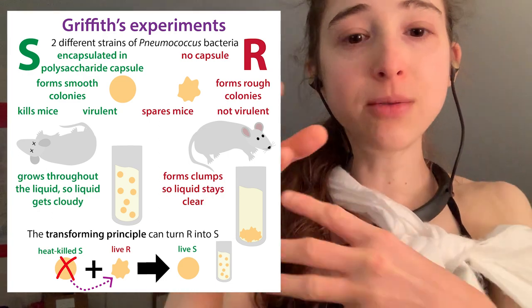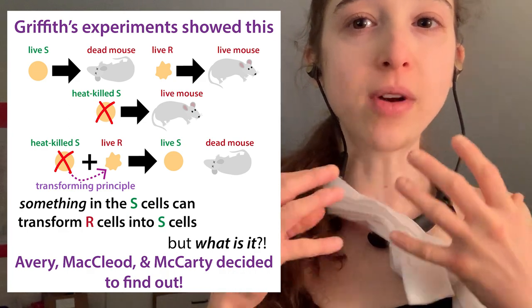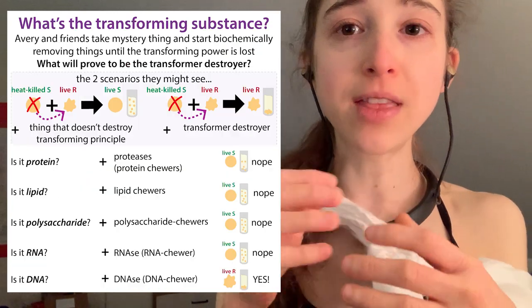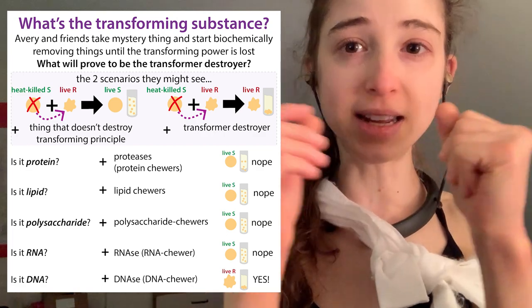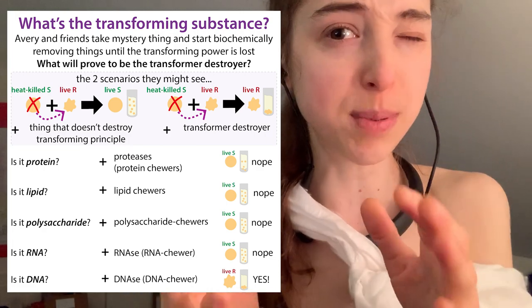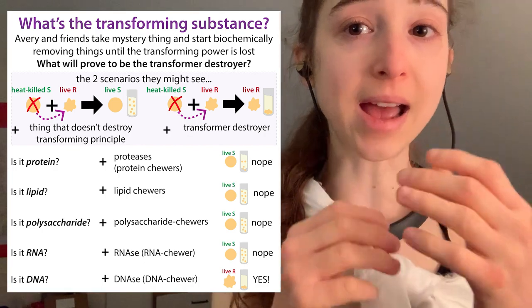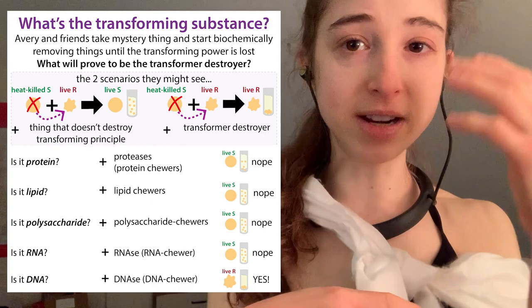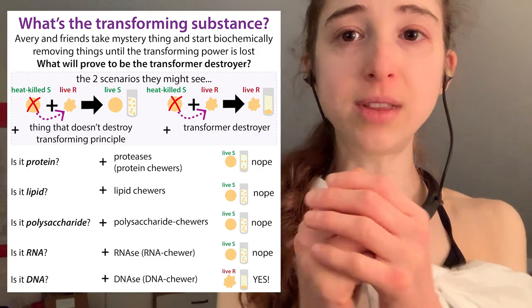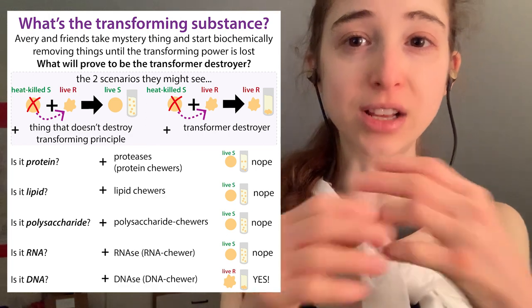He didn't know what it was. So the work of Avery, MacLeod, and McCarty really went about asking: what is that transforming substance? What is the thing with the genetic information? They isolated the DNA — though they didn't know it was DNA yet. They suspected it was DNA, but had to really prove it, and still people didn't believe them. Basically they added various things that chewed up DNA, things that chewed up RNA, things that chewed up protein, things that chewed up fats.